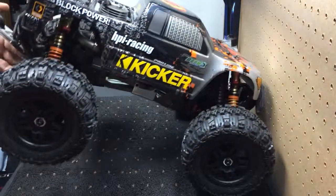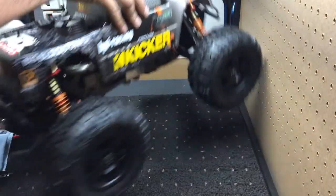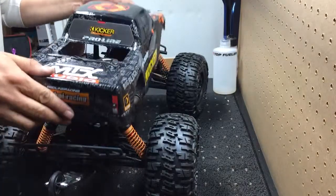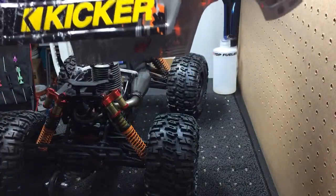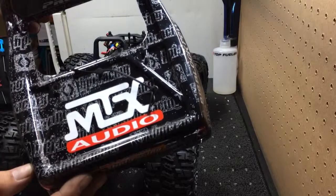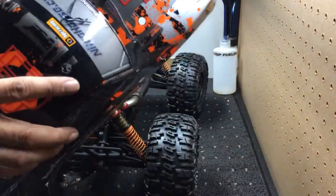Wheelie bar for those super high speed takeoffs. Pop the top for you real quick — got rid of a lot of the factory stickers. DD car audio, it's the way to go. Kicker car audio, it's the way to go. And we can't forget about MTX — one of the biggest subwoofers you can actually buy. I'm not getting paid for this, but this is what we do: car audio.